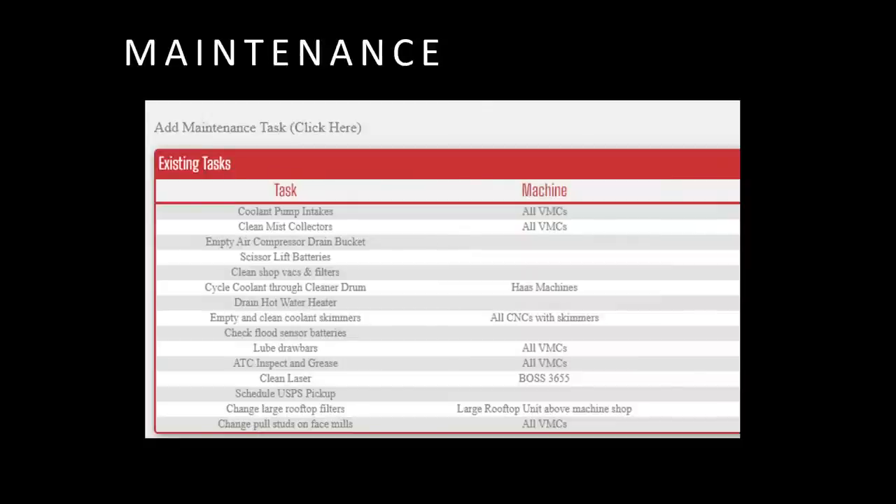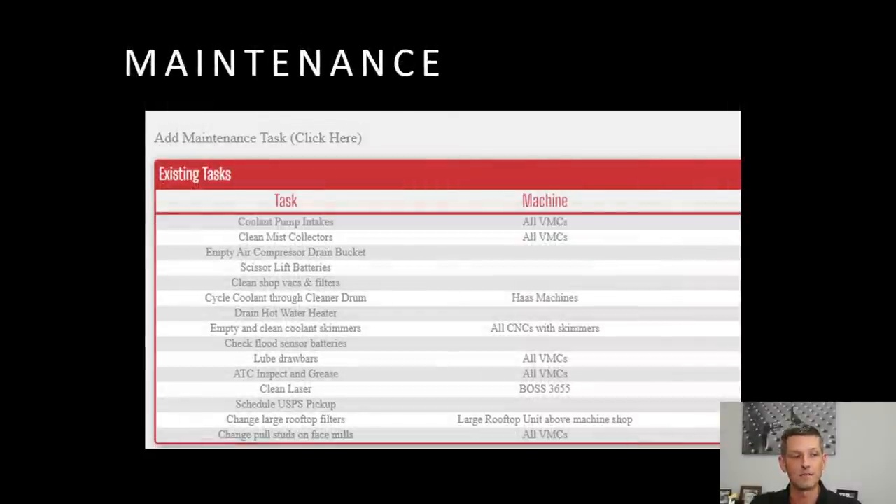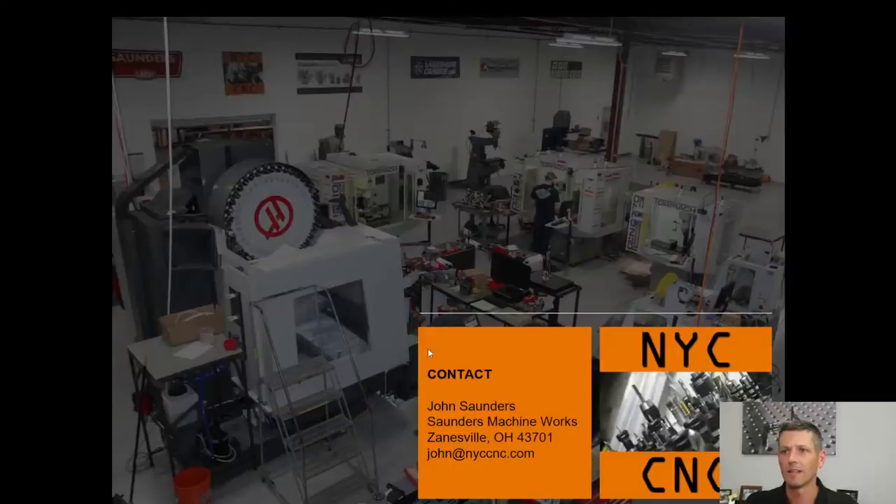It was an easy and natural extension to include maintenance in Lex. There's stuff we wanted to do from a maintenance standpoint where I was putting it in a personal calendar or asking other folks. This also could be done easily in things like Airtable — where every month or week or even every year, Lex tells us, hey, every year we need to drain the hot water heater, change the filters on the rooftop air conditioner, or lube the draw bars. Makes it wonderfully easy.